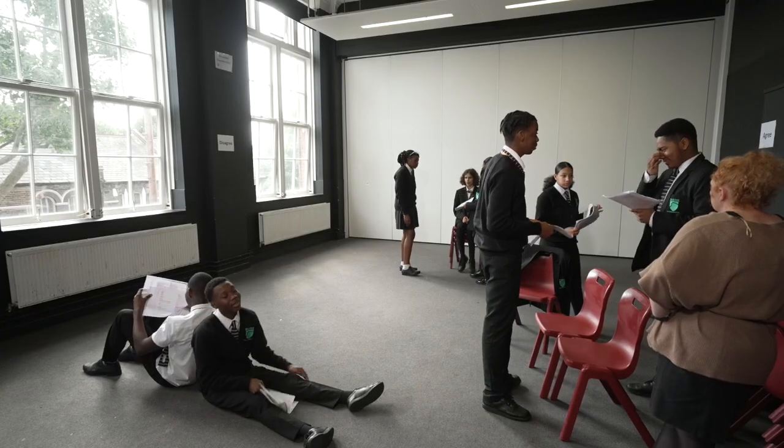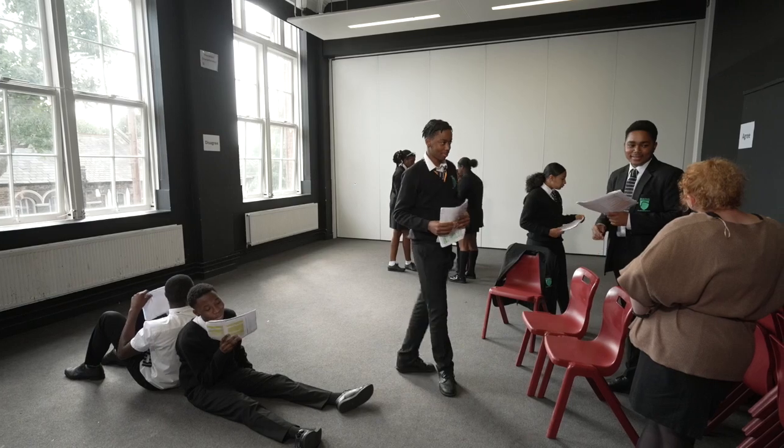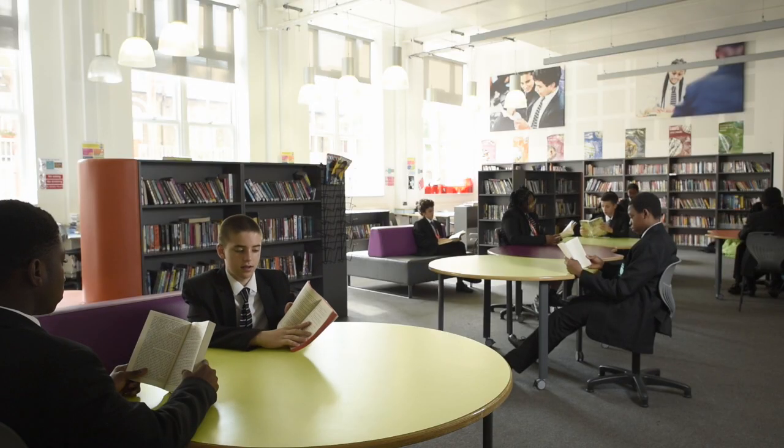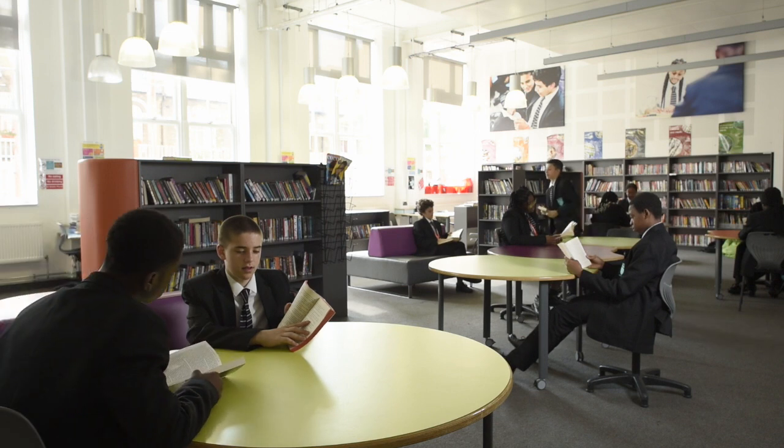This is our drama studio. Students can visit our fantastic library every break and lunchtime, after school as well, to read or study.